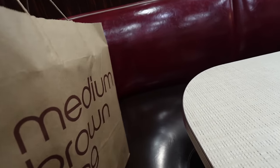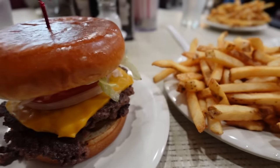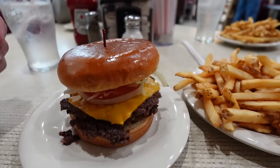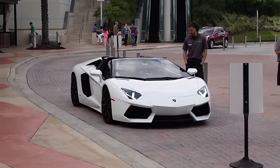Alright guys, came to the mall, did a little shopping with the whole squad - sheesh, Johnny Rockets! We need to eat because we haven't eaten all day. Some dude pulled up in the Aventador - that's hard!